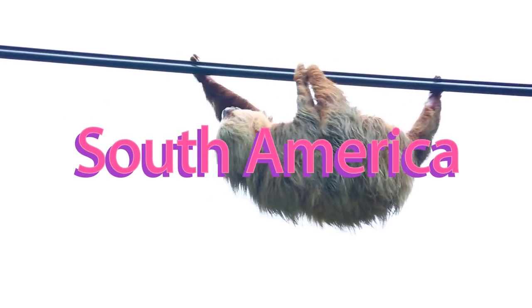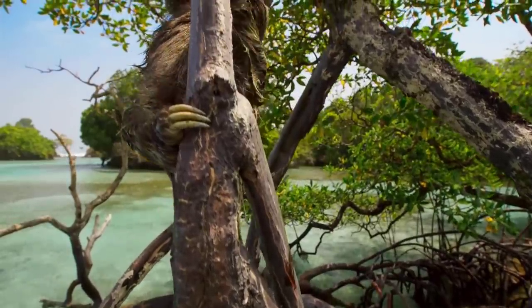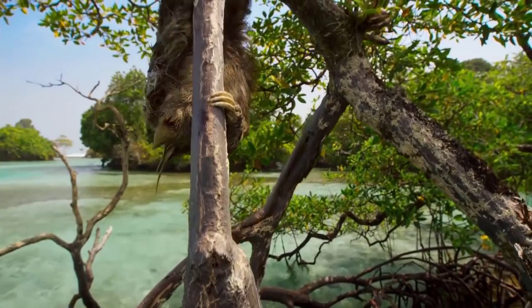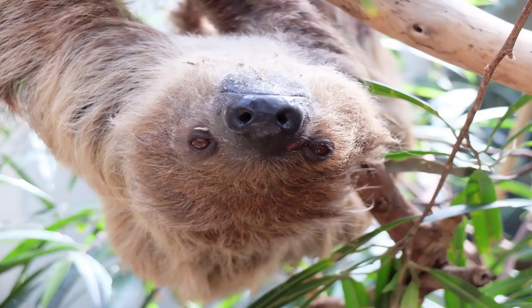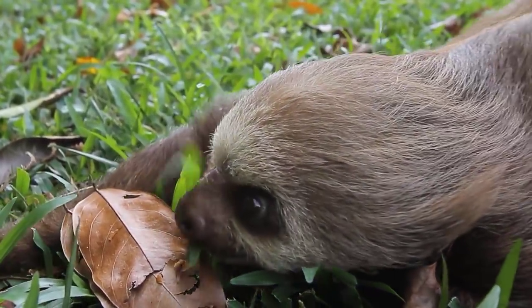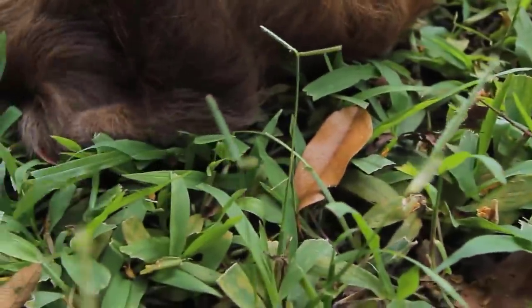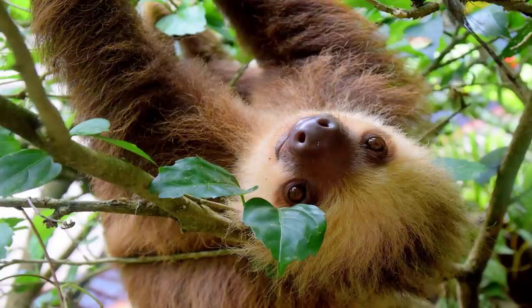There are two main species of sloth and they are identified by whether they have two or three claws on their front feet. Both species look similar with their long arms, shaggy fur, tiny eyes, and round heads, but the two-toed sloths are slightly bigger and tend to spend more time hanging upside down.